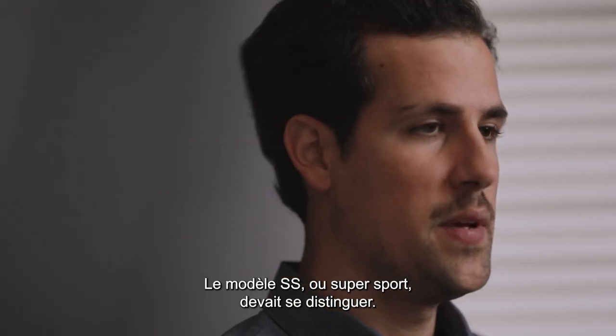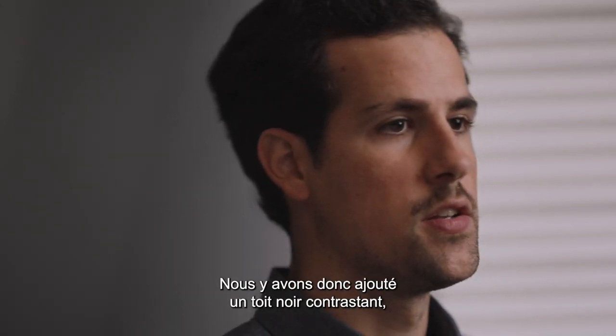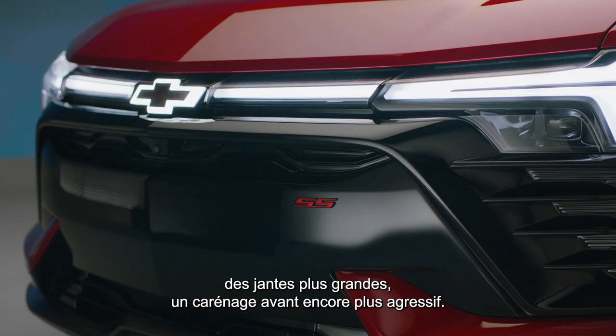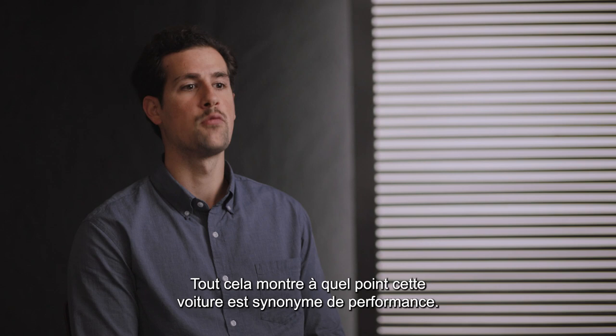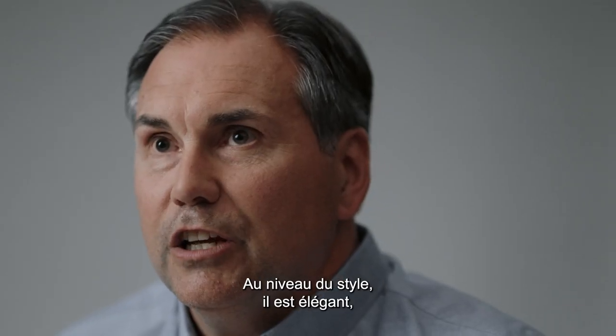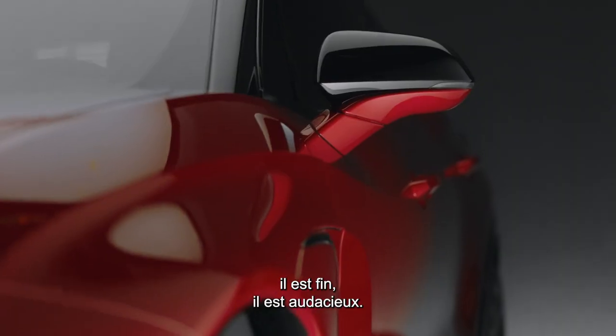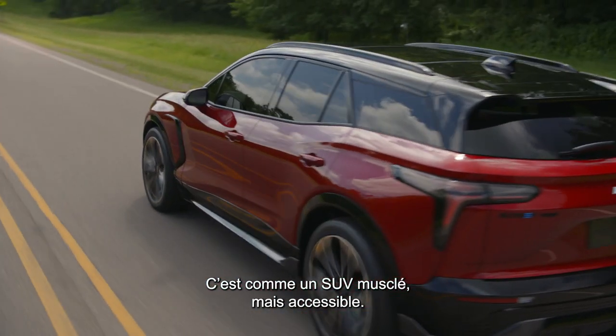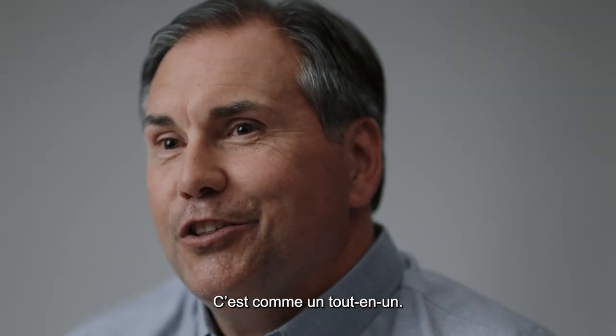The SS being the Super Sport version really needed to look the part. So we got the contrasting black roof, the larger rims, the aggressive front fascia — everything that really shows how this car means performance. Stylistically it's sleek, it's sharp, it's bold. It kind of looks like a muscle SUV, but it fits right in, so it's kind of everything all in one.